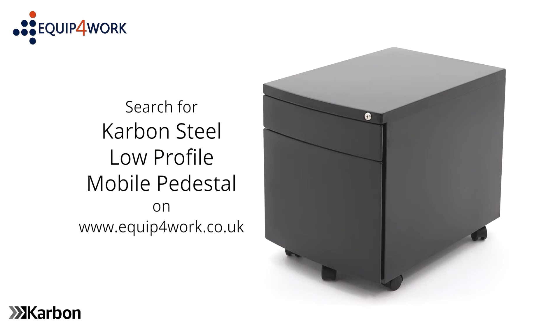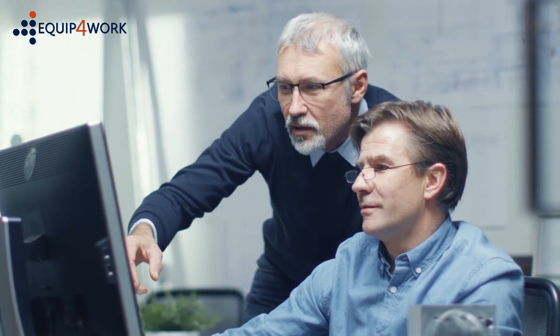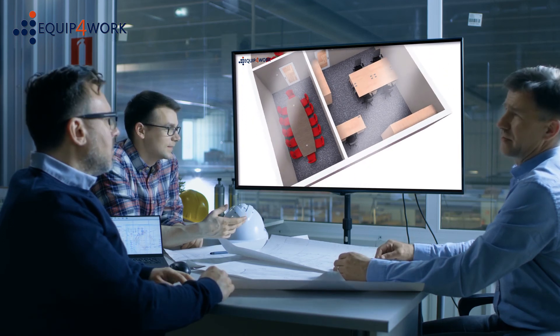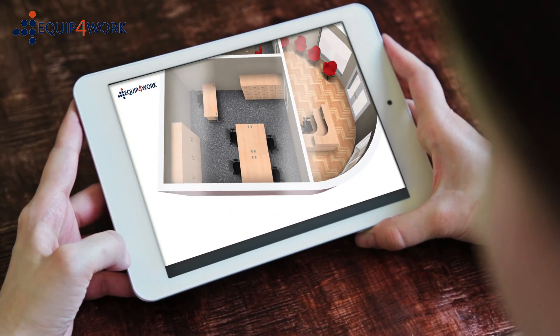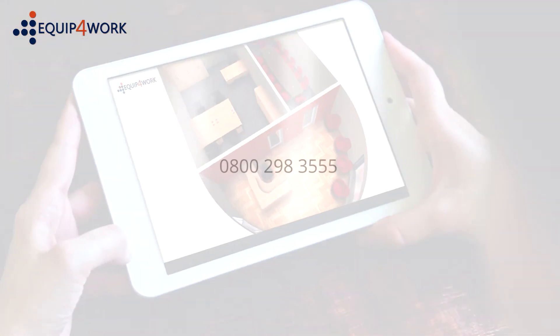Everything for your workplace. At Equip for Work we understand that every space is different and everyone's needs are unique. Our free space planning service can help you make the most of your available space. Our in-house design team will help outline your requirements and visualize in 3D what the finished design will look like in your choice of color finish. Contact us to discuss your requirements on 0800 298 3555 or email sales at equipforwork.co.uk.